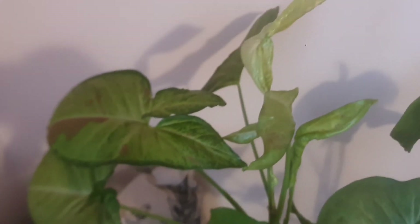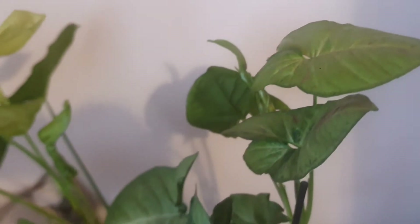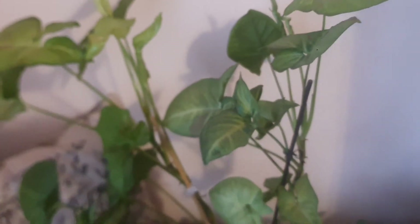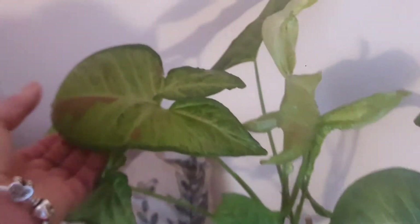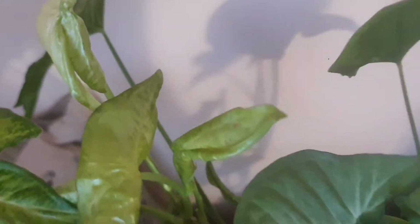The next one, which I think is everybody's favorite, is my Confetti Syngonium. Look how beautiful and lush it is — I really love this houseplant. It's absolutely beautiful and it grew so much. I love the splashes on the leaves; look how beautiful they are. And of course, there's new growth too.